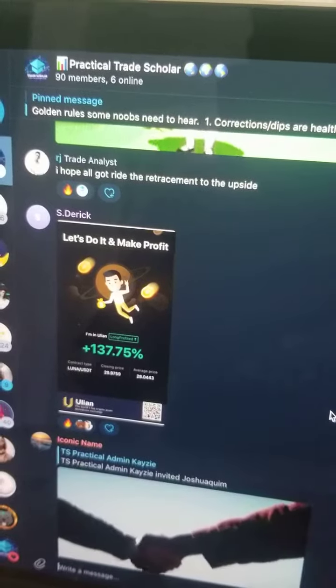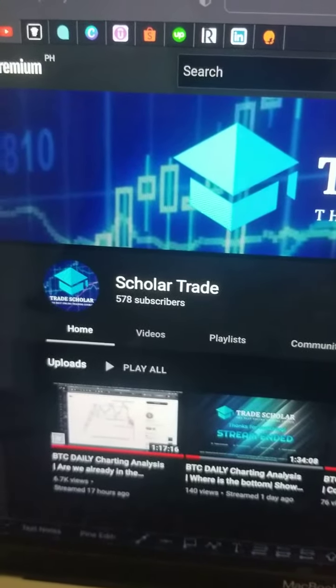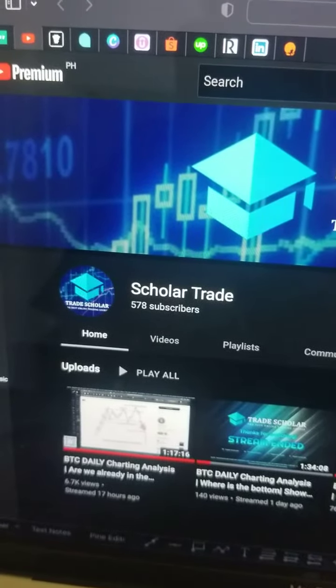This is our practical group — join our practical group. This is our YouTube channel — subscribe to our YouTube channel. All the best cheers, see you in the practical group!